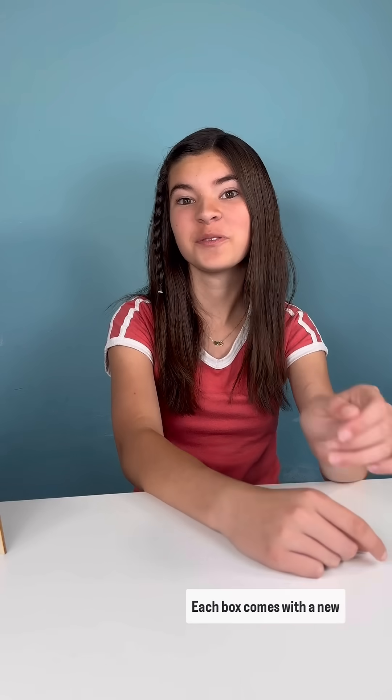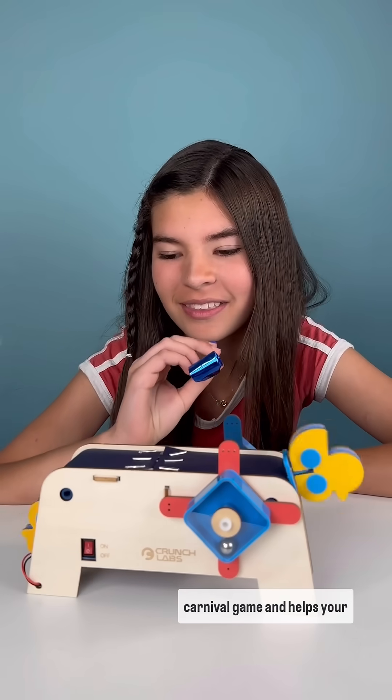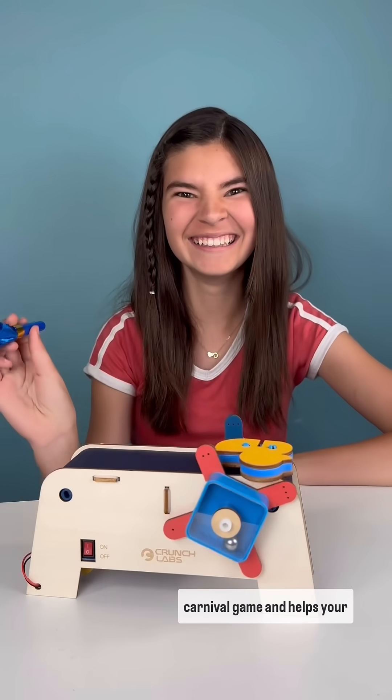Each box comes with a new STEM toy, like the deck game. Build a deck conveyor belt that turns into a fun carnival game and helps your kid think like an engineer.